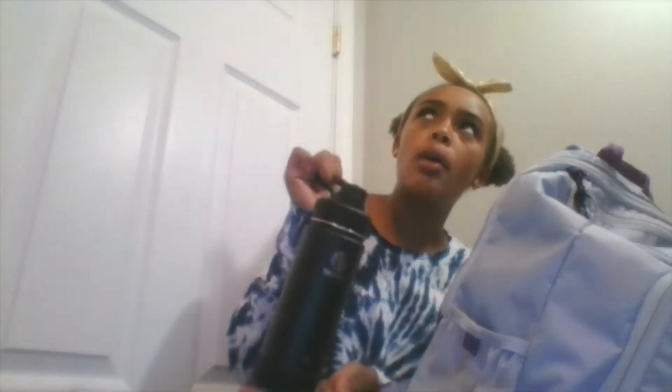Anyway, first things first! On the pocket of my backpack I have this really cute little black water bottle. You're probably going to see at least one thing that's pink — I already have one thing that's pink in here.